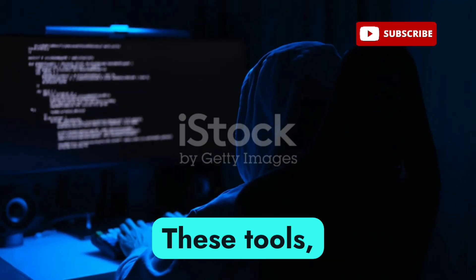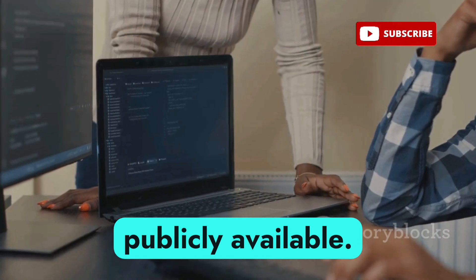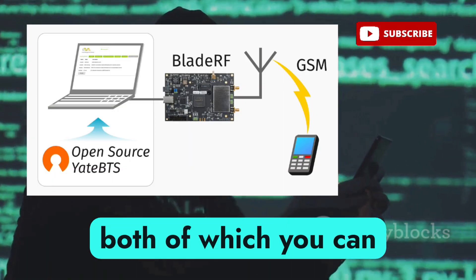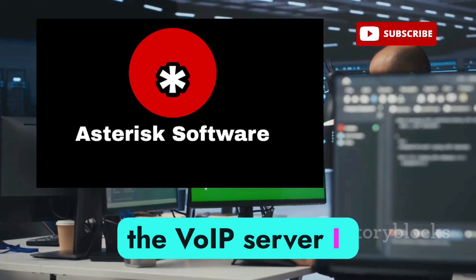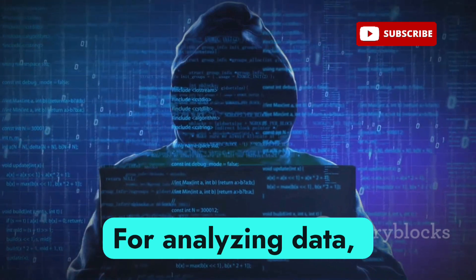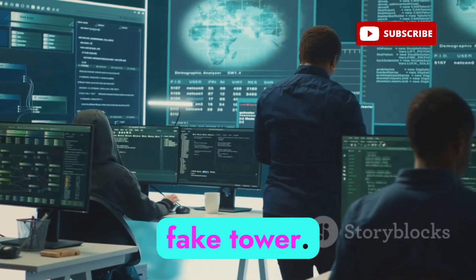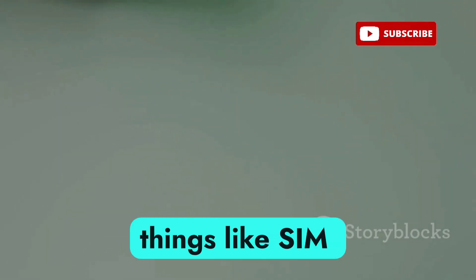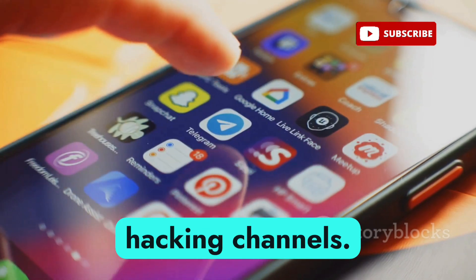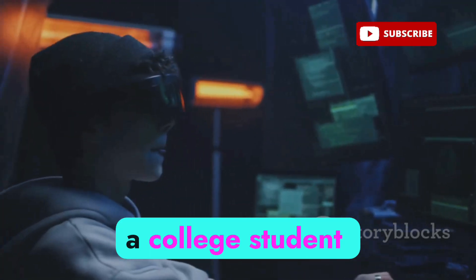Here's the wild part — these tools aren't hidden in some secret underground forum. Most are open source and publicly available. Hackers use OpenBTS and YateBTS, both downloadable from GitHub. Asterisk, the VoIP server, is used to reroute and record voice calls. For analyzing data, they turn to Wireshark, a powerful tool that inspects all packets flowing through their fake tower. Some also use pre-written IMSI catcher scripts found in Telegram hacking channels to automate SIM tracking or call redirection.